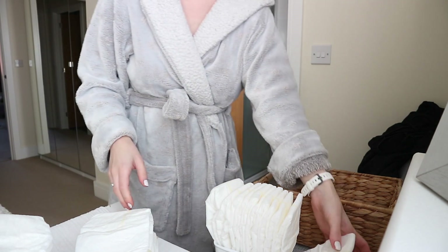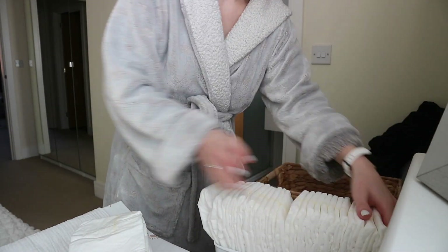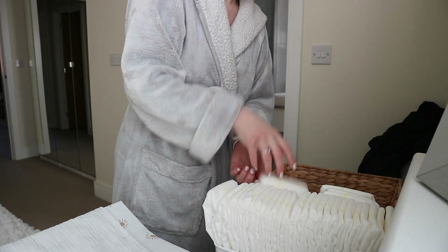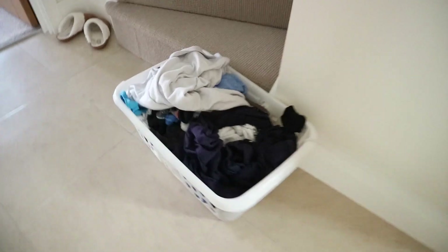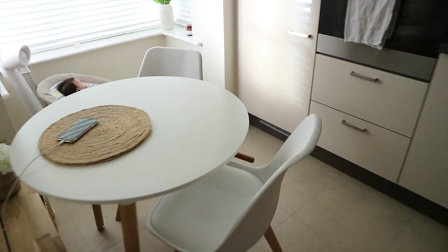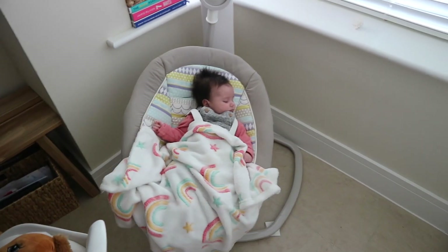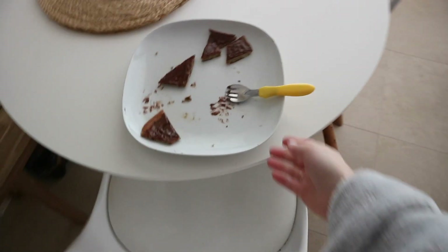I'm also going to restock the nappy caddy on the side of the changing station, just to make sure it's all full and ready for the next night or throughout the day. I already did a load of laundry — my husband put this on and it's ready to be hung up to dry. Laundry is just never-ending when you have a newborn. Sophie was now asleep in her swing — she usually has her first nap in here, which she really loves.